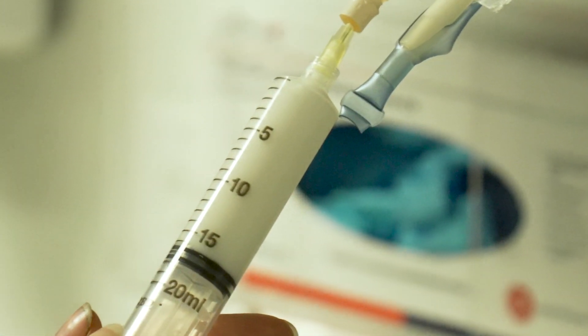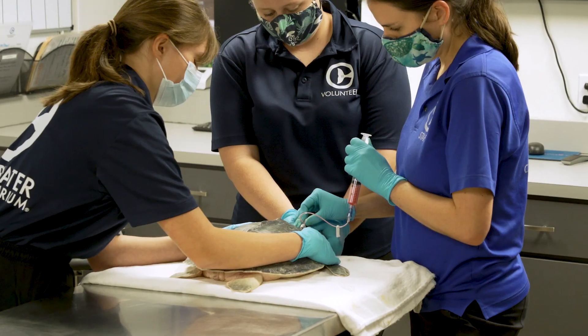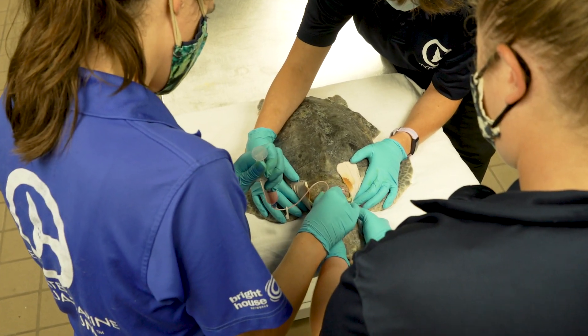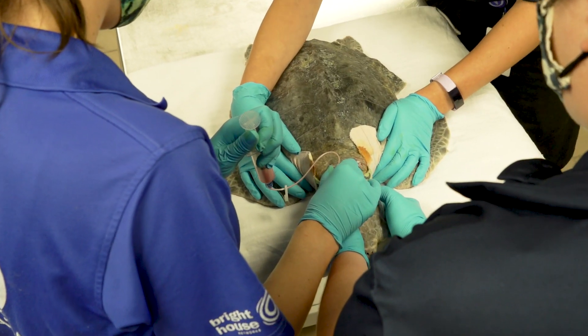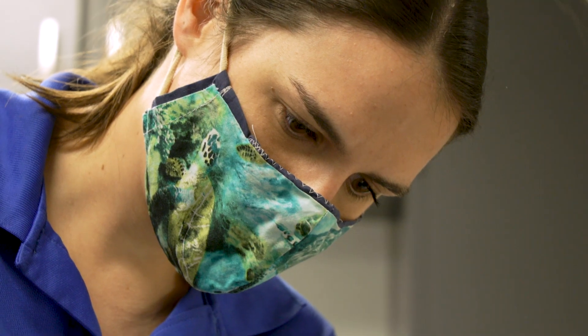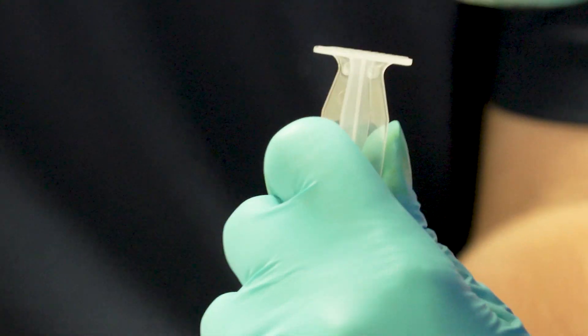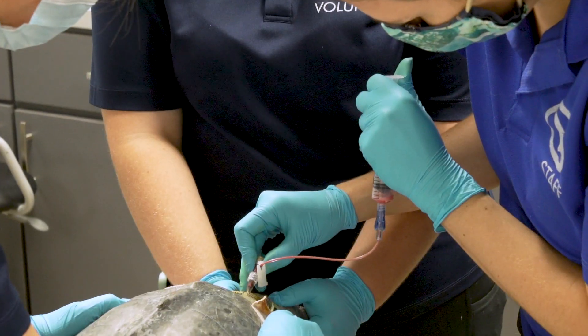We do give a product called TPN — total parenteral nutrition. This is normally given for nutrition in very debilitated animals, but because it has fat in it, they found that it can actually help bind the toxin and may help them clear it a little bit faster. We do provide that and it does seem to have benefit.